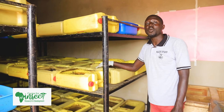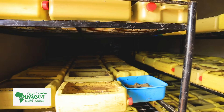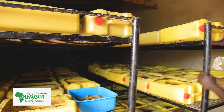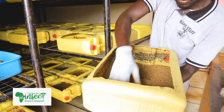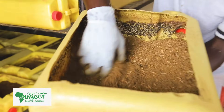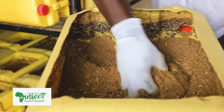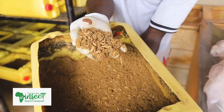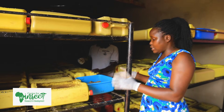Per week we get about one ton of larvae from these jerrycans. That's how the production goes. You can take a look at some of the larvae we are having. These are just five days old larvae, but they have already grown to a good size.